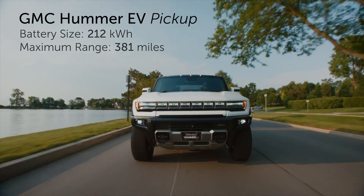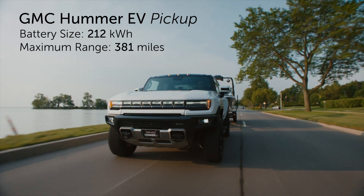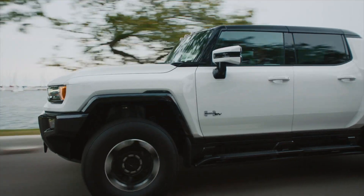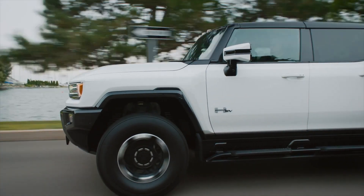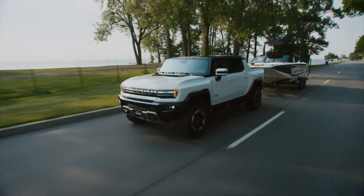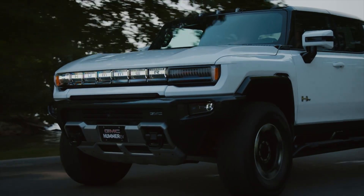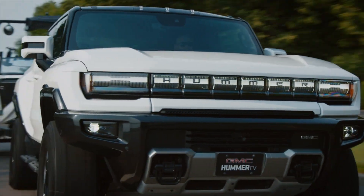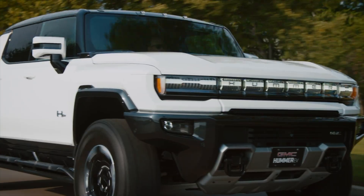Not all types of vehicles can be that aerodynamic by nature. Take the Hummer EV truck — it is a behemoth, weighing nearly 10,000 pounds, but it can go as far as 381 miles on a charge. Because of that lofty range goal, the battery had to be massive in size in order to make up for the fact that a truck this big is not very aerodynamic. As a result, it is one of the least efficient EVs you can buy today.